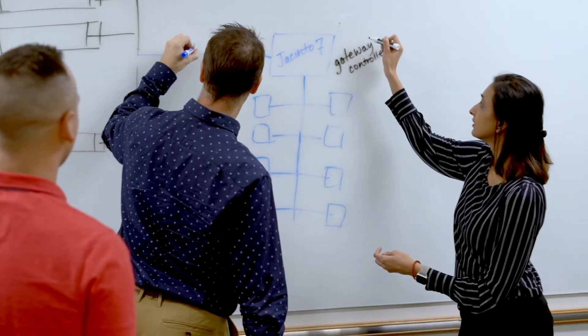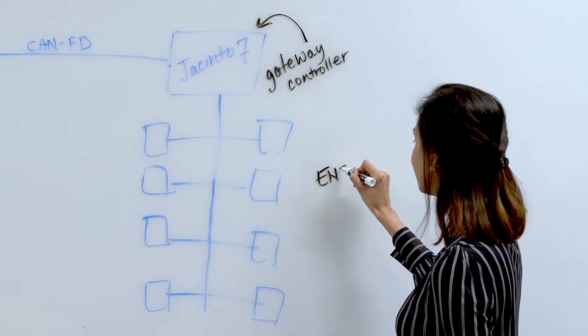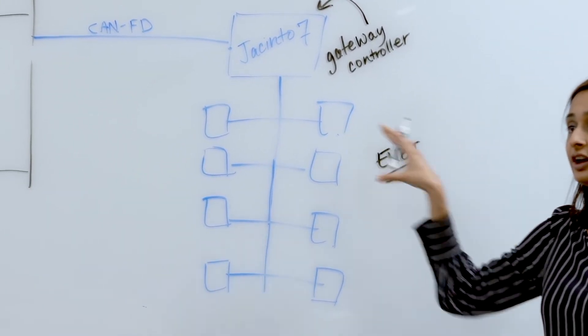We also added an eight-port integrated gigabit TSN Ethernet switch, as well as multiple traditional CAN-FD and LIN interfaces for communicating to the rest of the vehicle.